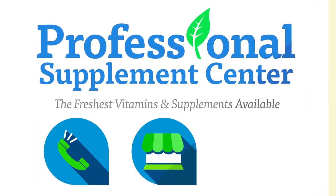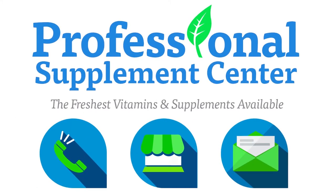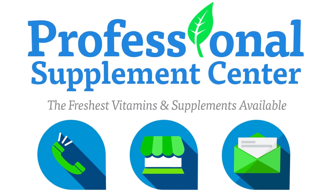If you have any questions about Face Doctor or any other brand the Professional Supplement Center offers, please call, visit, or email us and one of our knowledgeable staff members will be happy to assist you. We will see you in the next video.